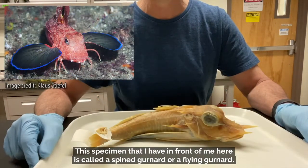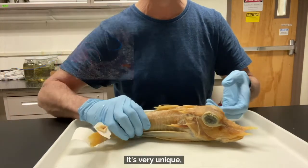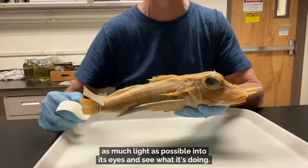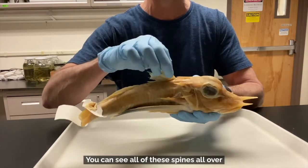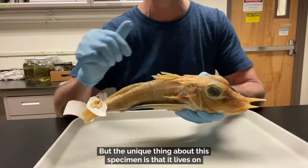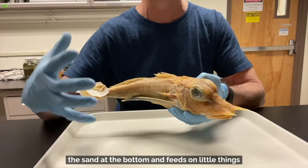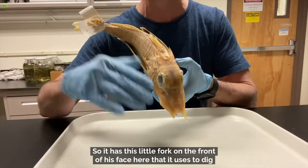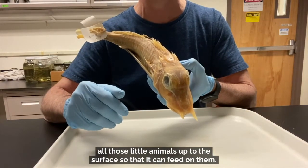This specimen in front of me is called a spined gurnard, or a flying gurnard. It's very unique — it lives fairly deep down in the ocean, hence the big eyes, so that it can draw in as much light as possible and see what it's doing. It's a very heavily armored specimen; you can see all of these spines all over its body that it uses to protect itself against predators. The unique thing about this specimen is that it lives on the sand at the bottom and feeds on little things that burrow into the sand.